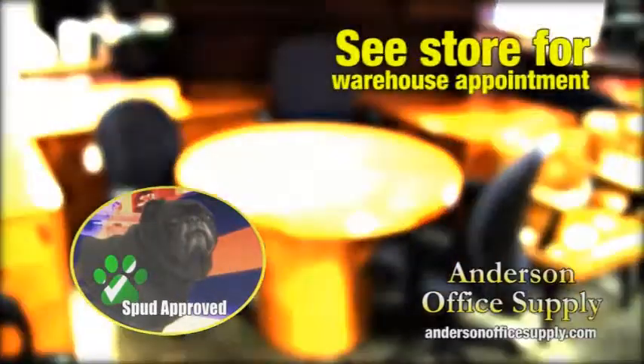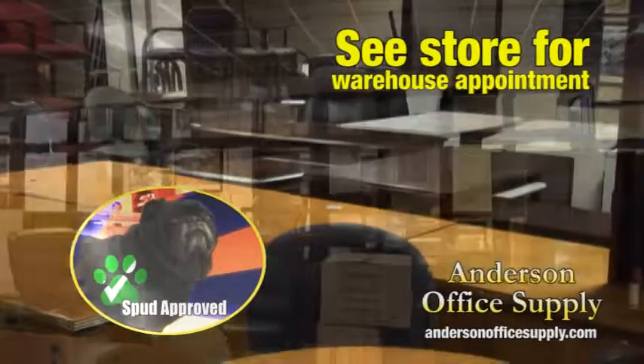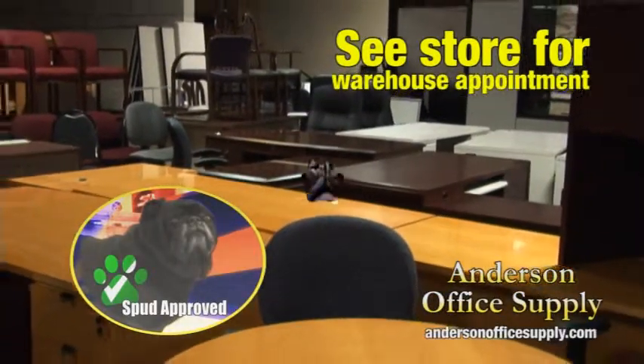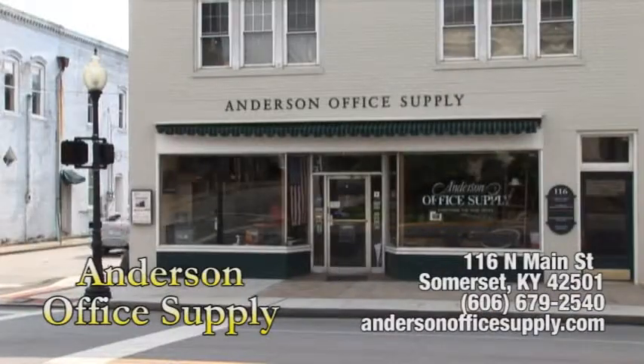Anderson's Liquidator Warehouse is full of everything you may want for a complete startup to a few fill-ins, and you can save up to 80% off MSRP. Spud tested, Spud approved at Anderson Office Supply, Downtown Somerset.